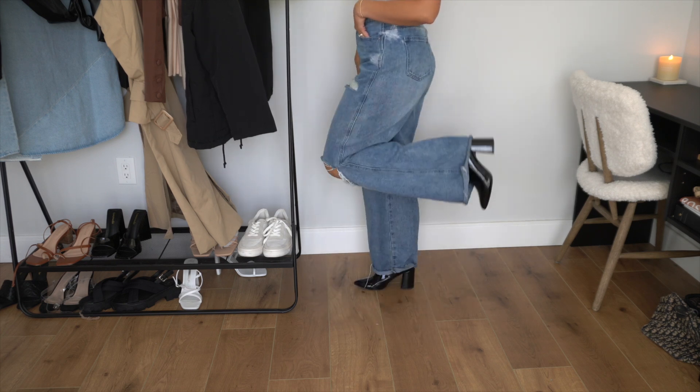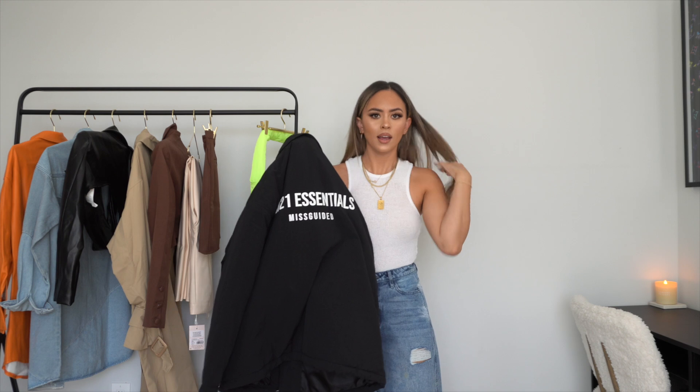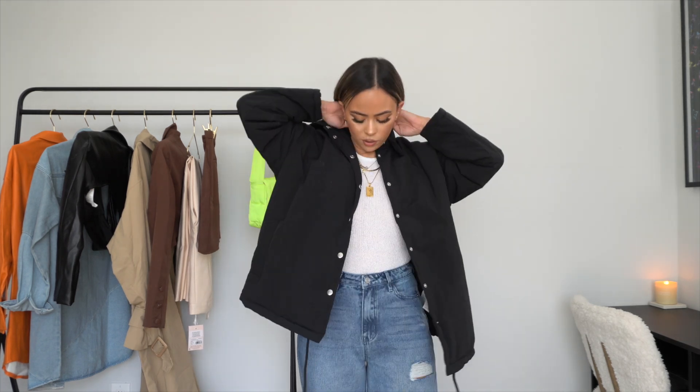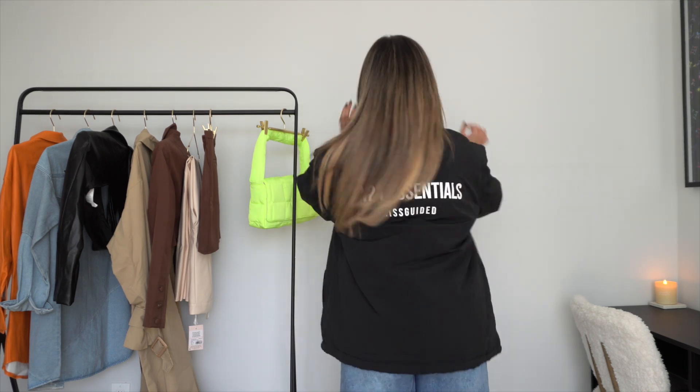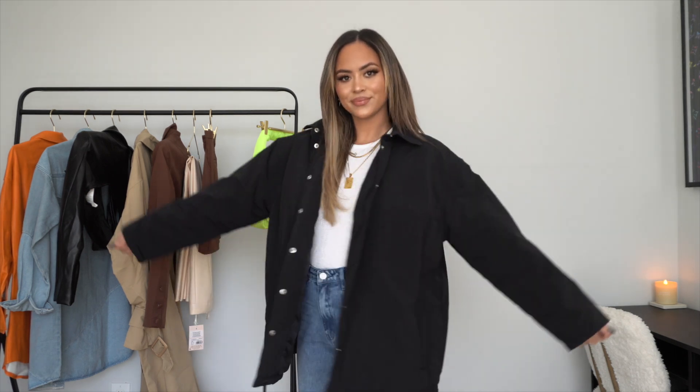Up next we have this really cool jacket. What got me was the back — it says 'AW21 Essentials Misguided.' It gives me Fear of God vibes but for girls. It's such a good windbreaker, great for wintertime, very warm, and gives you a cool, casual, comfy look. I love that it's oversized and doesn't have a hoodie, so I can wear it to fancier locations. You can wear it with sneakers, a workout set underneath — perfect for daily use, errands, the gym, or even sporting events. Jason loved it too.